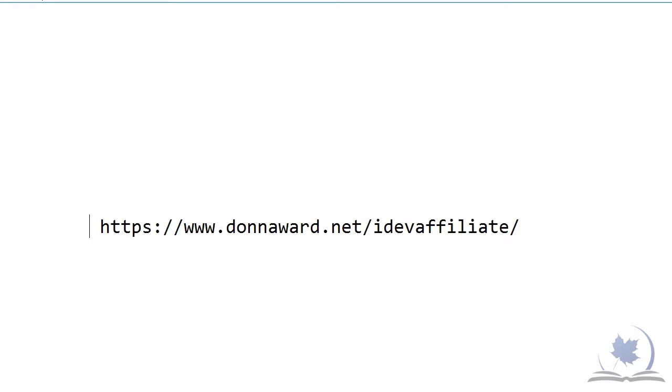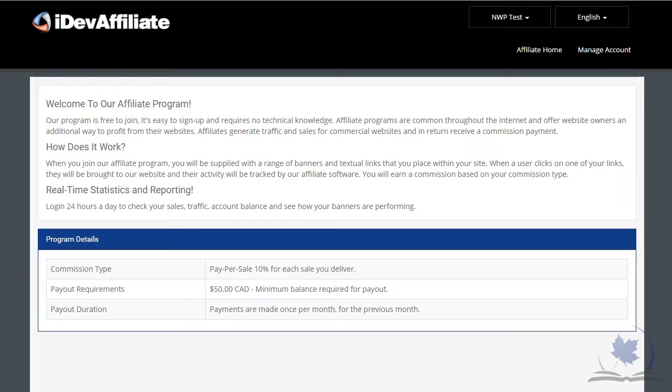I'm excited about the program we're using for our affiliate program — it's called iDev Affiliate. It's been recommended by bloggers who have other affiliates, and we really like the program ourselves. You can go take a look at it and apply to become an affiliate at https://www.donnaward.net/idevaffiliate.